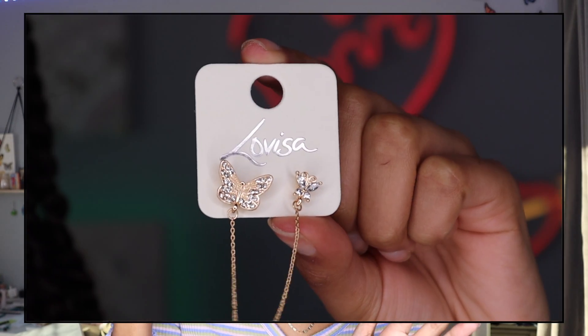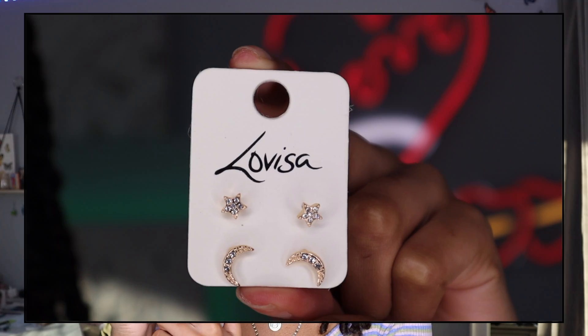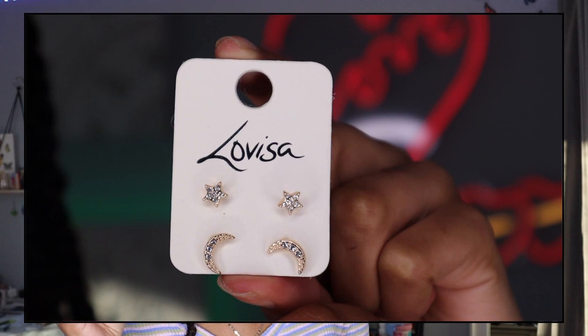This next earring is two different pieces linked together by a chain. As you guys probably know, I'm obsessed with butterflies, so when I saw this on their website I had to get it — both sides are butterflies and it's really cute. I don't have any chain-type earrings so this felt different, and they're called the Gold Butterfly Chain Earrings. I highly recommend these if you have cartilage piercings.